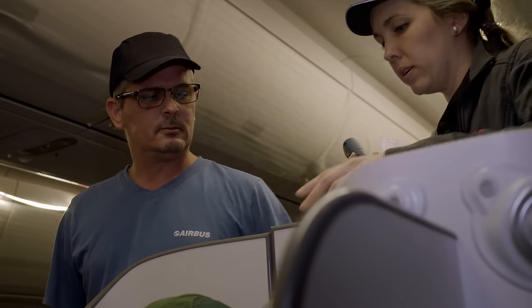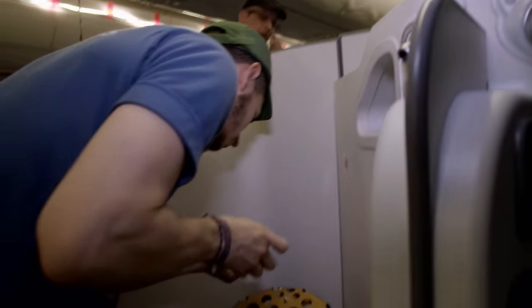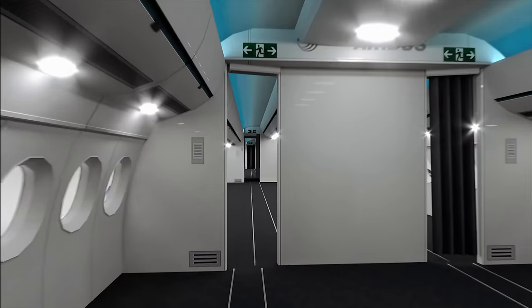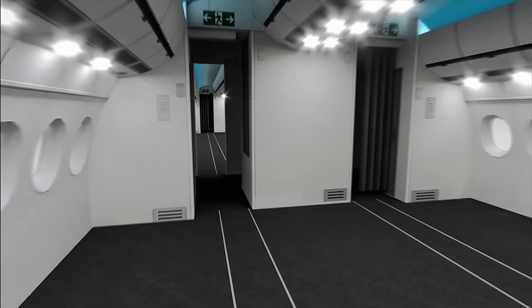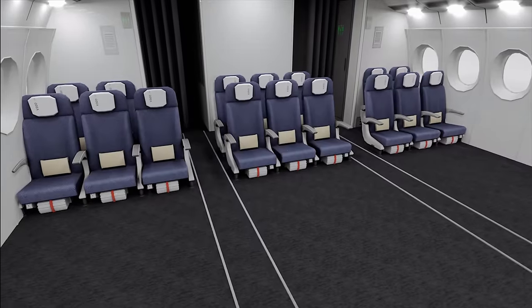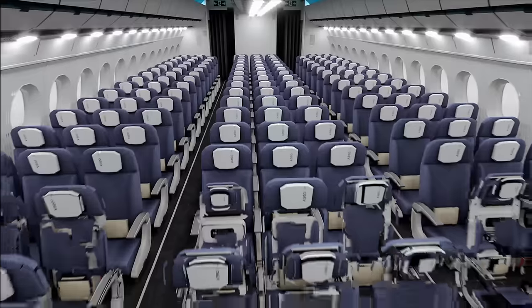Colleagues from quality control check whether seats have been installed properly. If defects are found, they are rectified by the seat manufacturer. While remedial work is ongoing, another team installs seats in economy class. The fuselage of the A350 has an especially large diameter — hence the suffix XWB, standing for Extra Wide Body. In its standard configuration, the A350-1000 can accommodate 366 passengers, but with 10 seats per row it could carry as many as 440.